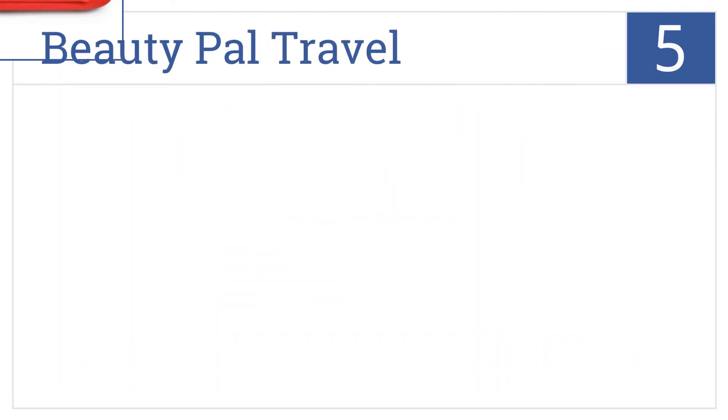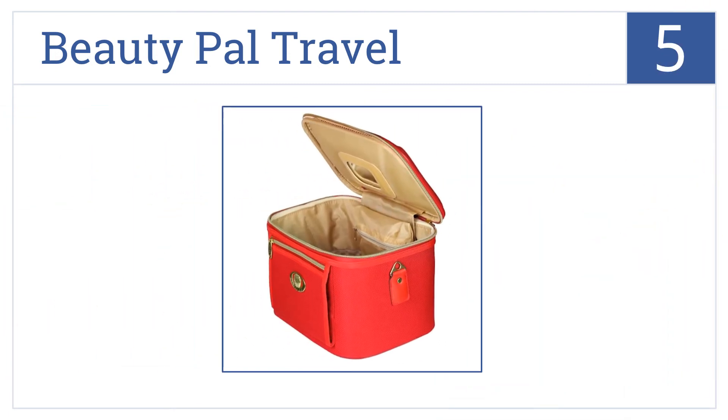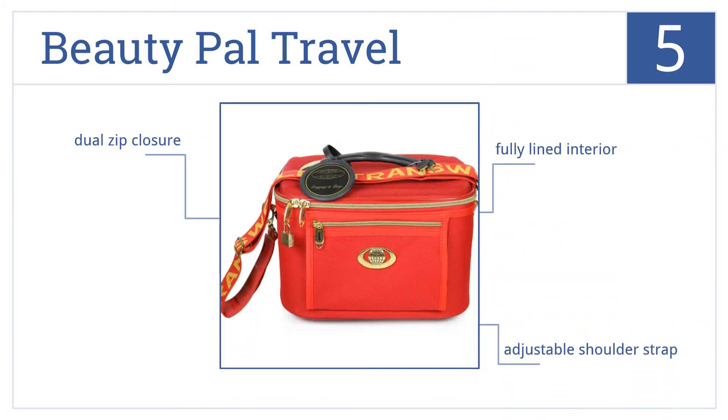Halfway up our list at number 5, the BeautyPal Travel is a classic-looking bag you won't want to hide away in your suitcase. The top flap has a handy mirror. It comes with a fully-lined interior, an adjustable shoulder strap, and a dual-zip closure.